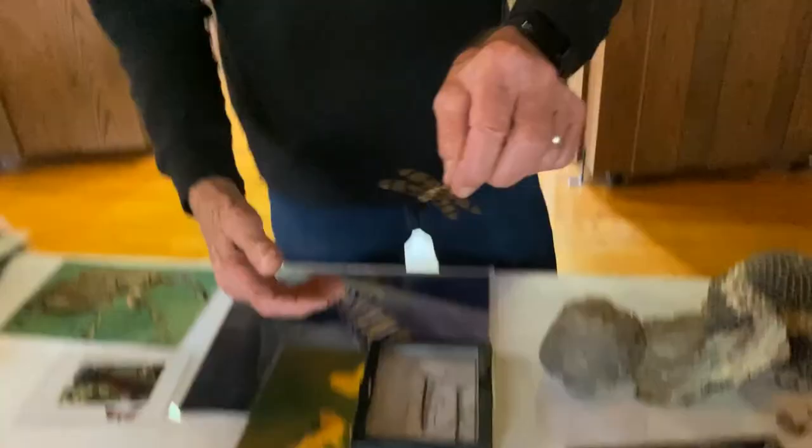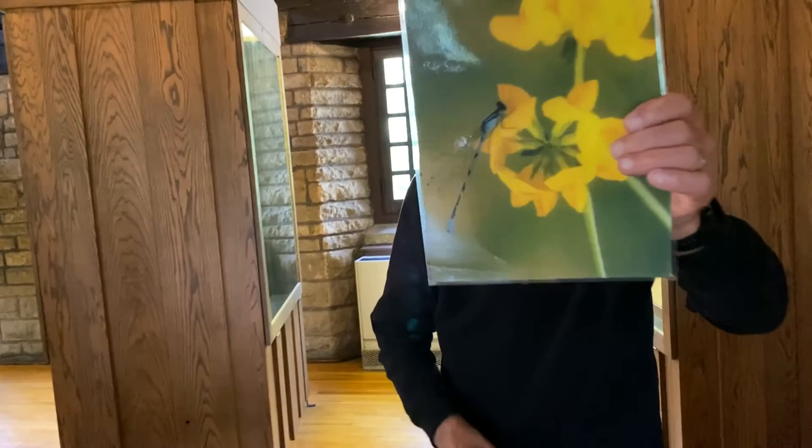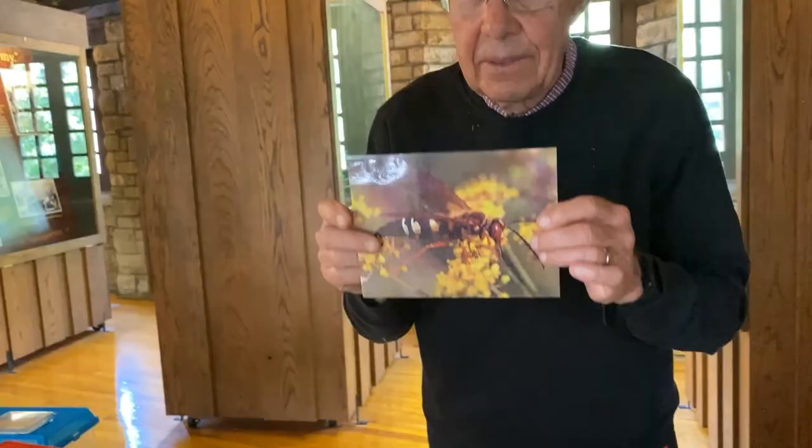An insect you'll see flying especially around the water is called a dragonfly. If the wings are held out straight, then it's the dragonfly. There's an insect that looks just like the dragonfly but holds its wings back against the body — it looks like a miniature dragonfly, but it's called a damselfly.